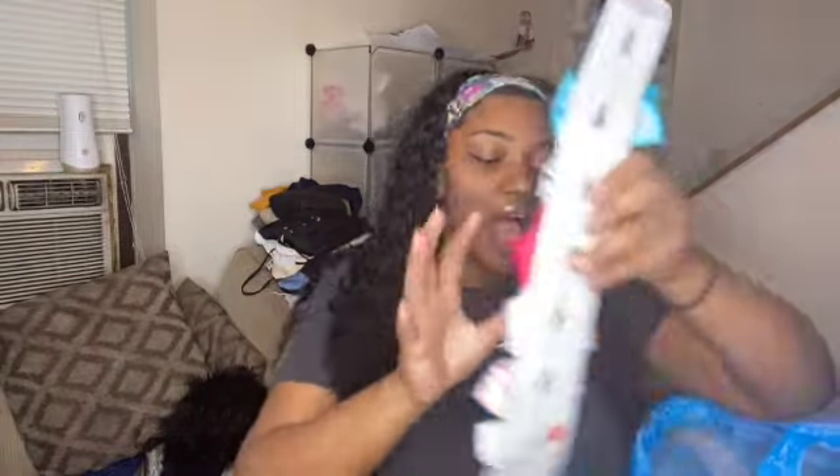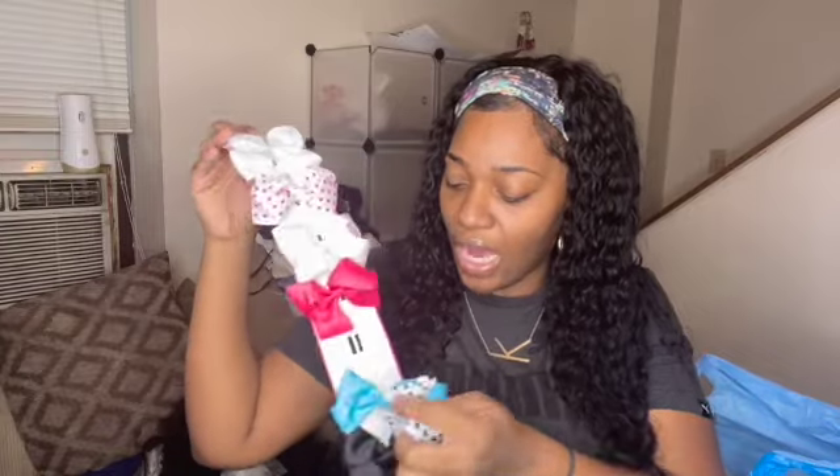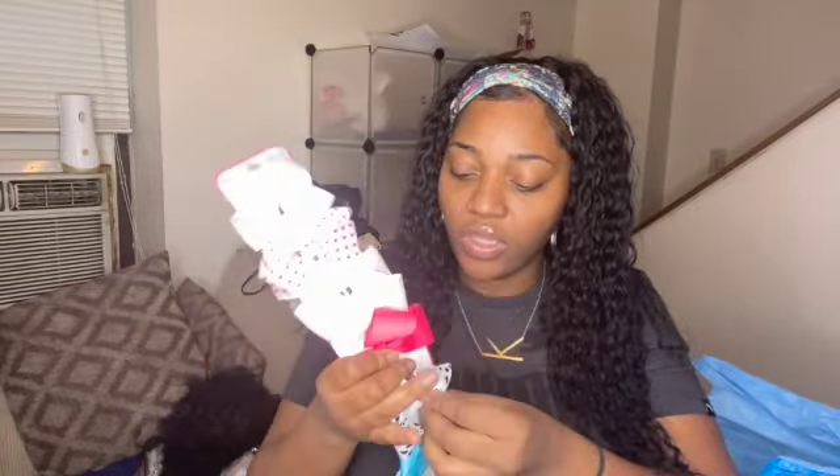Now we're getting into the two bags from the regular Rainbow. The first thing I got is this rack of bows — there are seven bows and it was two ninety-nine, which is a really good price. I have a white one, a pink one with hearts, a hot pink one, a bright pink one, a black polka dot one, a blue one, and a black one — all for three dollars.